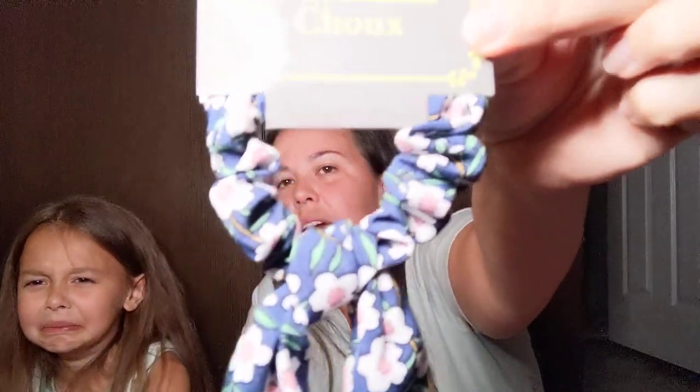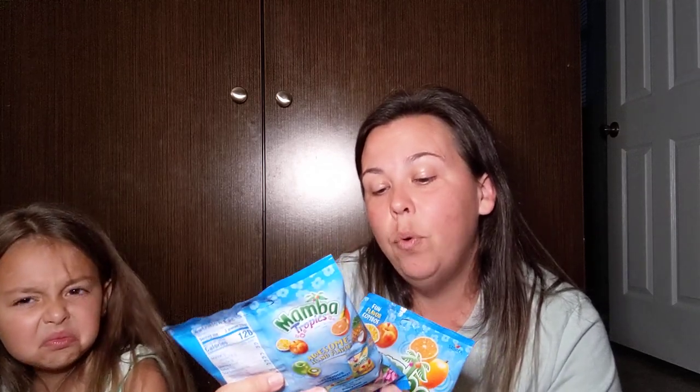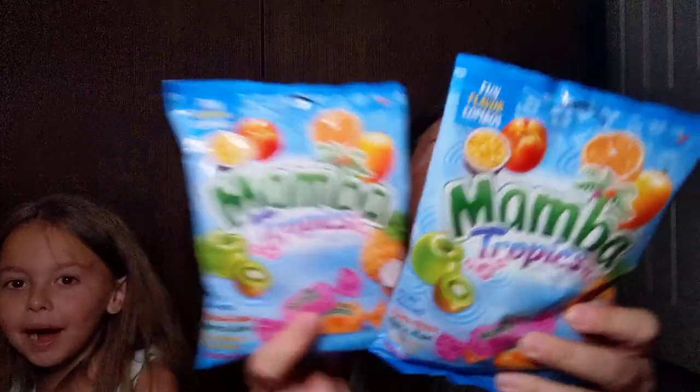I was bad today while I was out by myself — I ate this whole entire rice crispy treat with mini M&Ms. And then I found this scrunchie — it's got the little flower design on it, and I thought it was so pretty. I also found Mamba's Tropics — fun flavor combos, 3.52 ounce. I've seen the packs of Mamba sours and the Mamba originals, but this one has mango, orange, apple, kiwi, pineapple, coconut, and peach passion fruit. I love Mambas, so I picked up two of those.